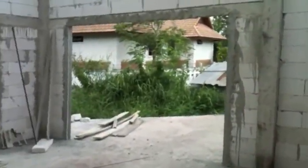Bedroom looking out to the balcony. Back balcony. No roof yet.